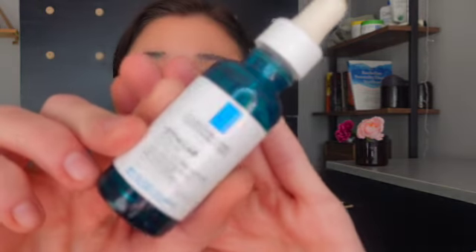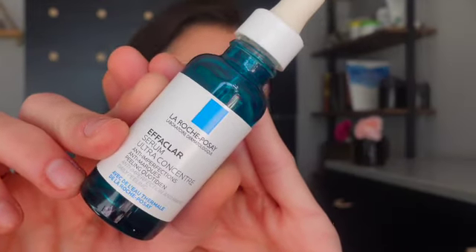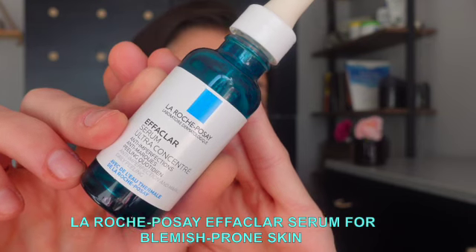In today's video we're going to be talking about the La Roche-Posay Effeclar Ultra Concentrated Serum, which is designed to improve overall skin texture while simultaneously targeting blackheads, blemishes and marks.